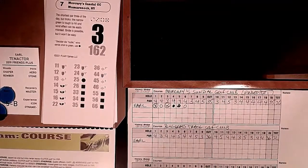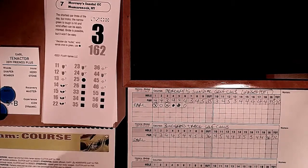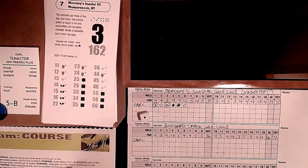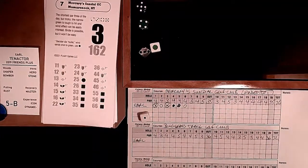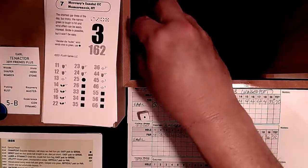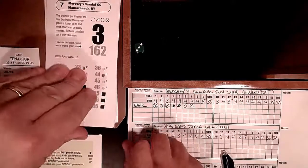Hole 7: a par 3, 362 yards - the shortest par 3 of the day but with a tricky narrow green and wind effects that can be misread. A roll of 3-4-5 sends us to a tough putt for par - miscalculated swing past the green, difficult putt for par. We miss it - moderate bogey, making it. Back to plus three. Even using a blue chip there we still would have missed that putt.